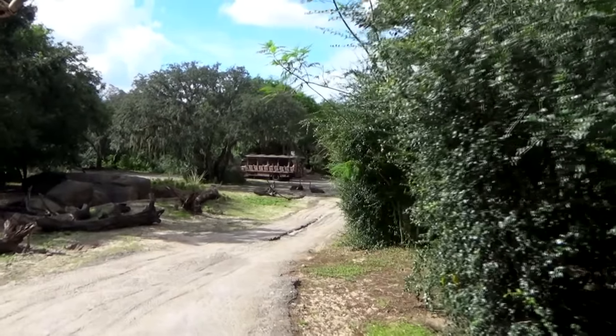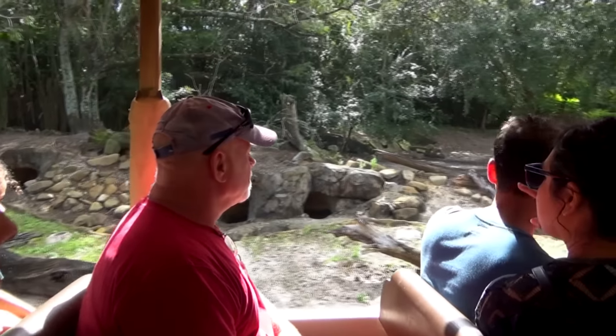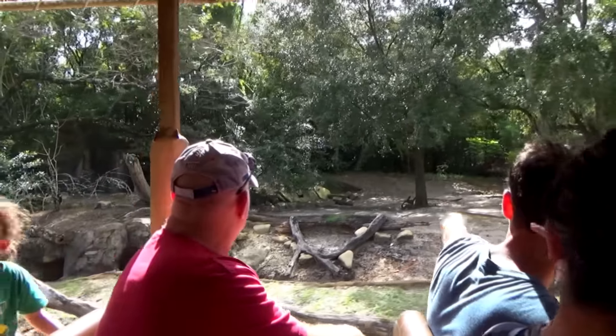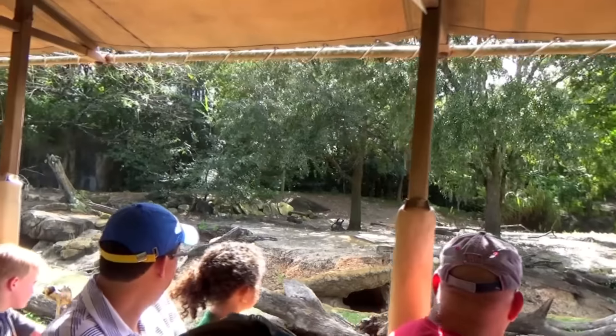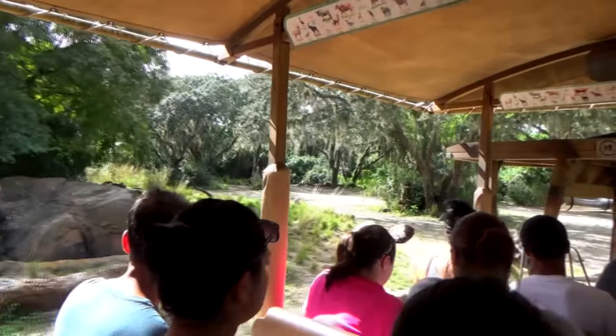These are warthog burrows here to our left, and the warthogs are over near the rock pile in the center — down on the ground, looking like fuzzy logs in the shade. There are two of them nestled right next to each other. They slip into those burrows at night facing out with their razor-sharp tusks, ready to defend themselves.